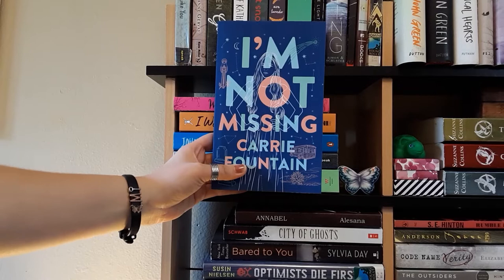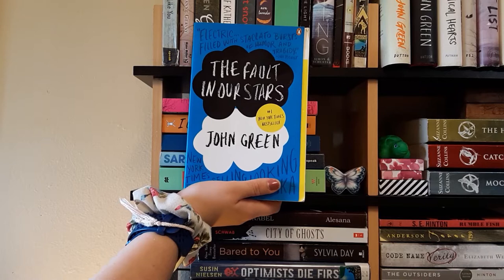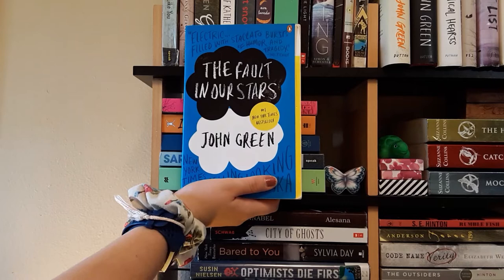Next is The Fault in Our Stars by John Green. I've read this book twice. It's about a girl named Hazel who has cancer and she meets a guy named Augustus who used to have cancer — they have a cute little love story. It's a very good book; highly recommend. If you haven't read it, where have you been? I obviously have it because it's John Green and I love John Green.